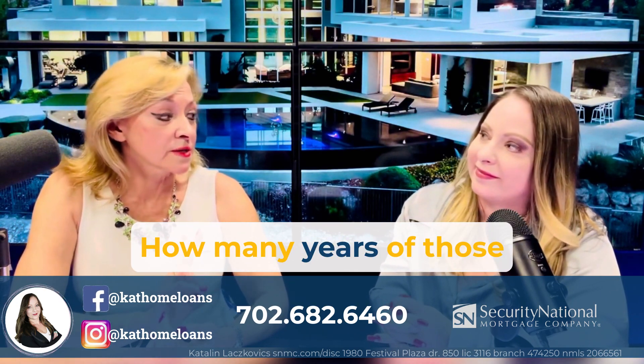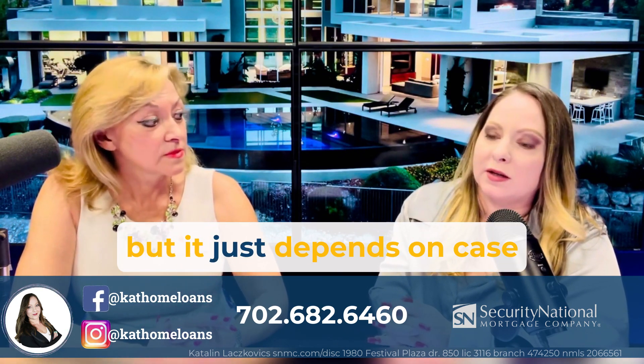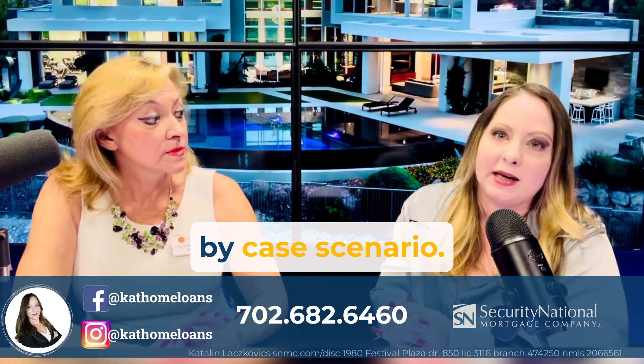How many years of those reports do you need? We typically need two, but it just depends on a case-by-case scenario.